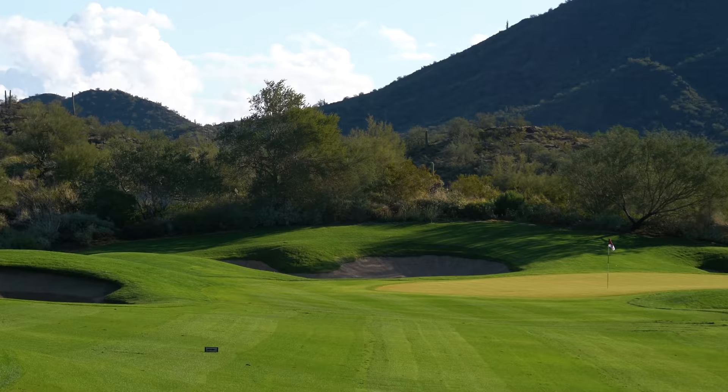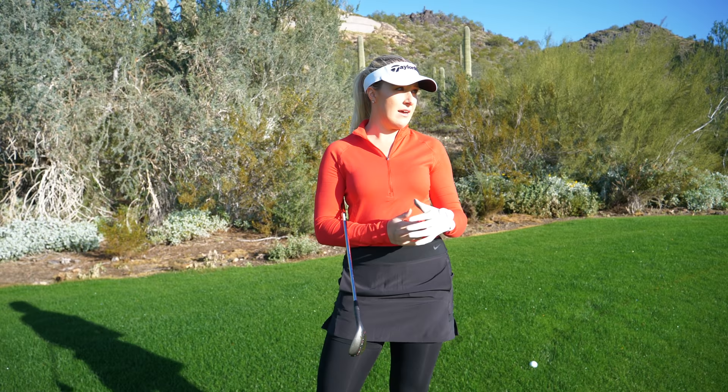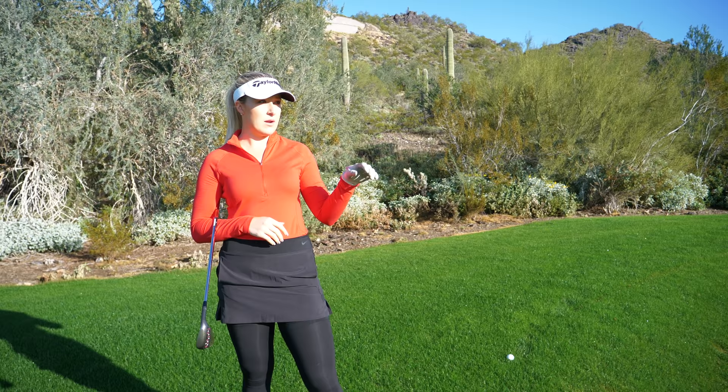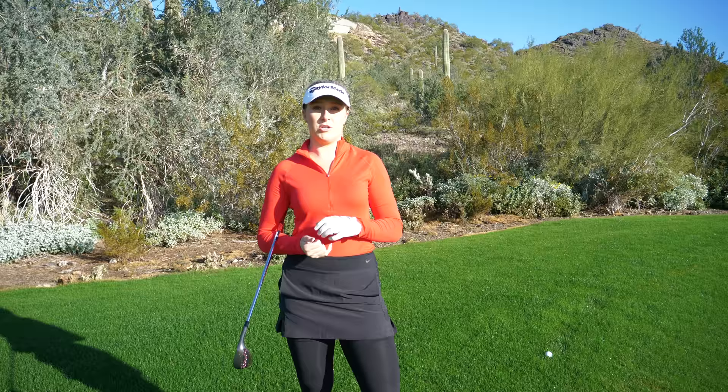A little too much club there but I have 52 left. Right now I have a little bit of a downhill shot to the flag, so I'm going to play to the front yardage here. The greens are a little fast and firm out here. That's one important thing on approach shots too — if you have a middle pin and the greens are fast, playing to the front yardage is always a safe shot.